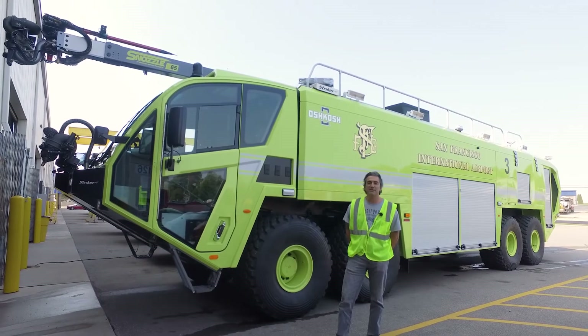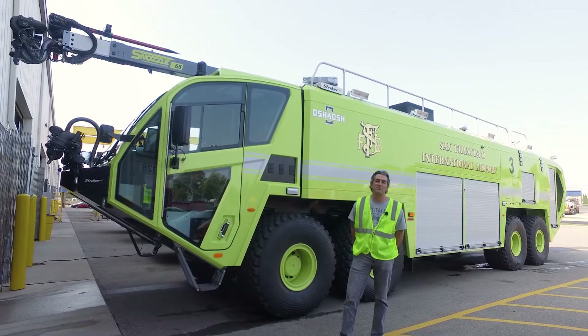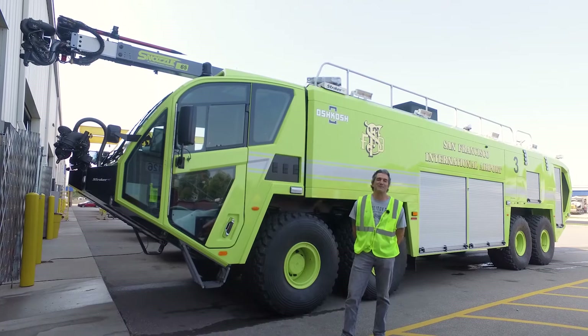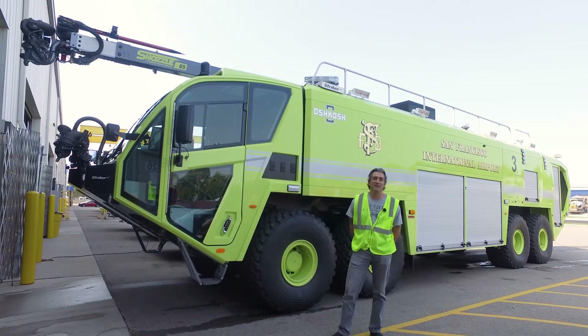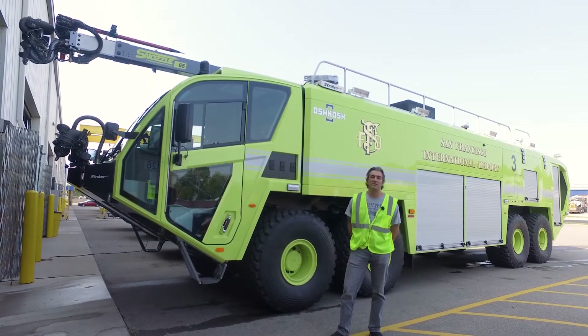It's user-friendly, super-fast, two engines, over 1,500 horsepower. There's so many things on this rig — brakes, disc brakes instead of drums. It's an amazing rig. You can tell there's been a lot of engineering and a lot of thinking that was involved in it.